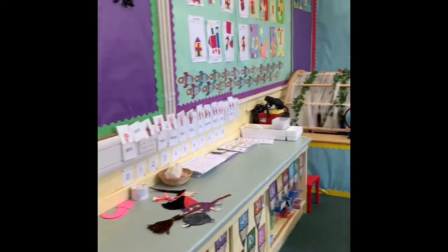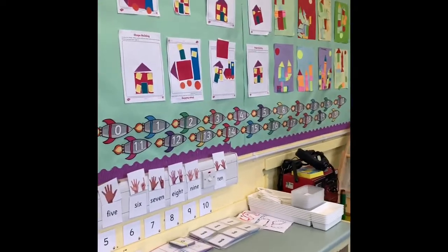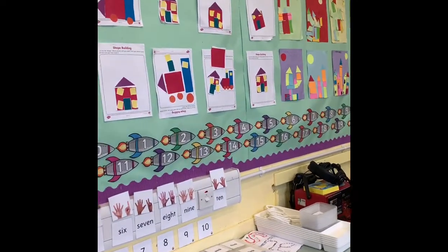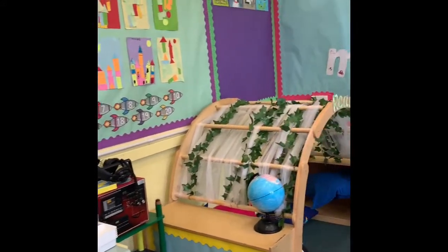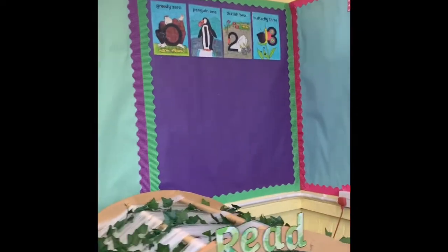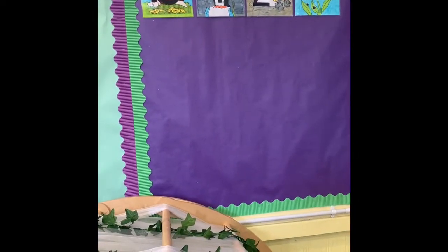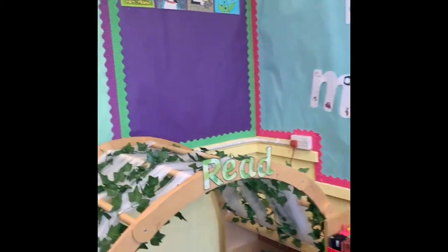Moving around the classroom, you can see that already on the walls there's lots of lovely work that the children have been doing. In numeracy and maths, they've been working with Miss Smith on some shape work. We've got our number zoo characters up here on the wall — we're currently up to number four, which needs to be added — and we work on those every week, working through each of the number stories.